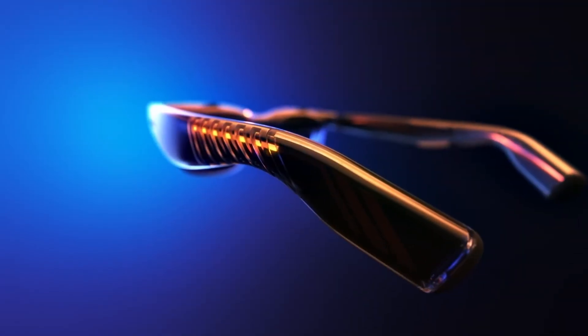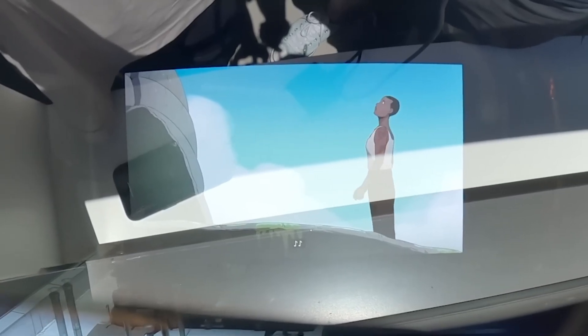Premium titanium hinges and build quality enhance the luxurious feel. For portable entertainment, the Veitcher Pro XR stands unmatched.